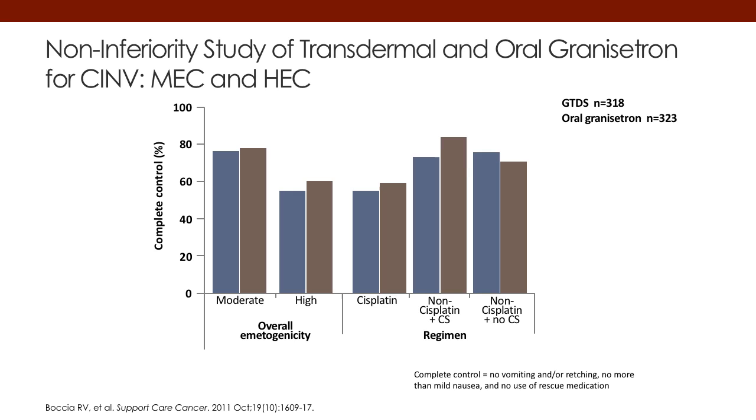This slide shows the non-inferiority study where the transdermal administration of granisetron was tested against daily administration of granisetron in both moderate and highly emetogenic chemotherapy. To the right of this slide, we're going to look at overall emetogenicity and various regimens.